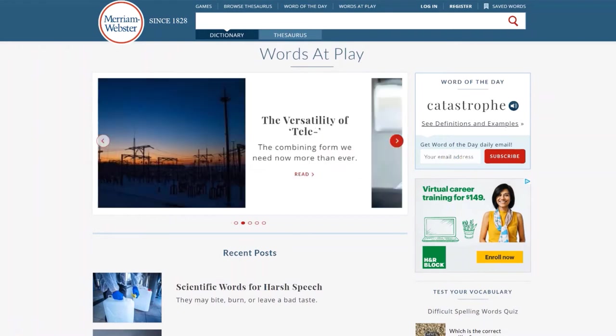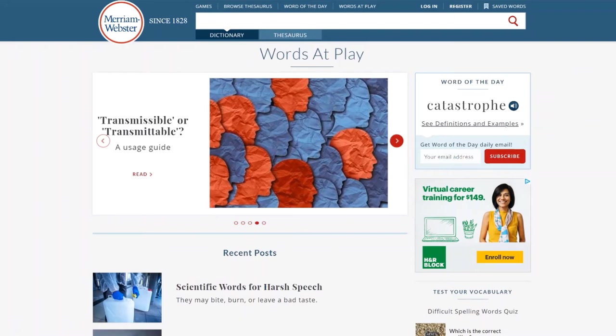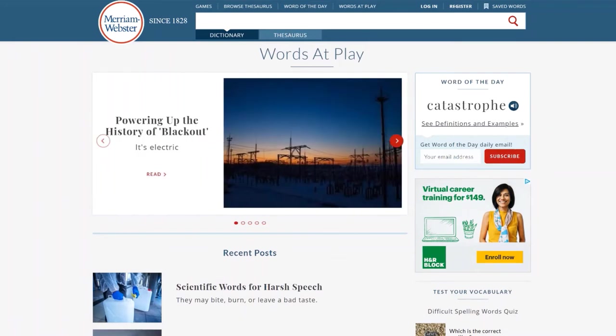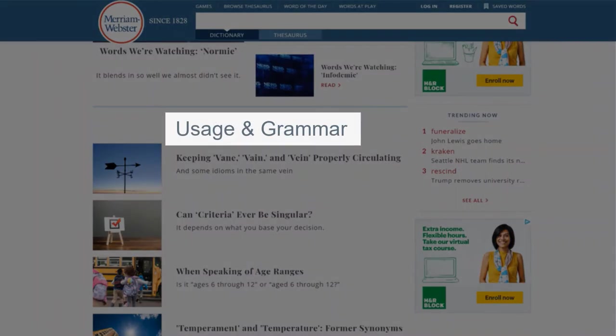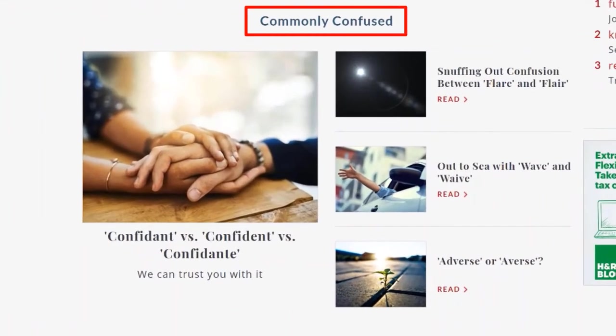The last tab is Words at Play. Clicking on this will take you to a page where it gives information about different words. When you scroll down, you will see that there is a usage and grammar section, which I think is pretty useful. The last part of the page is commonly confused words. This is really important for not only us language learners, but also the native speakers of English.